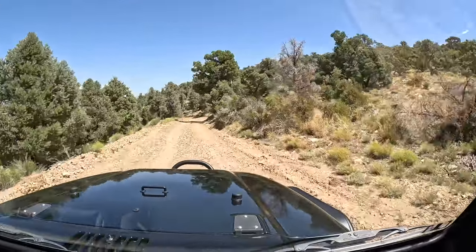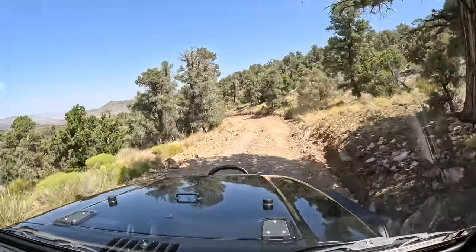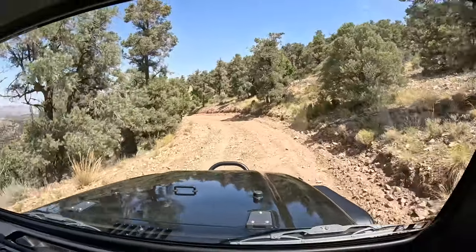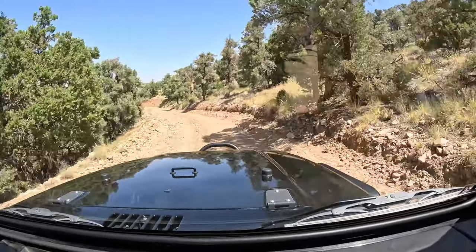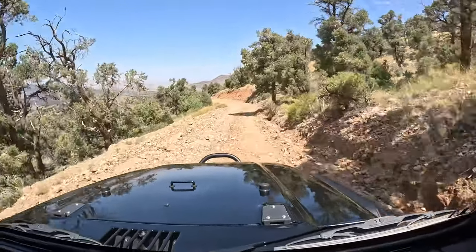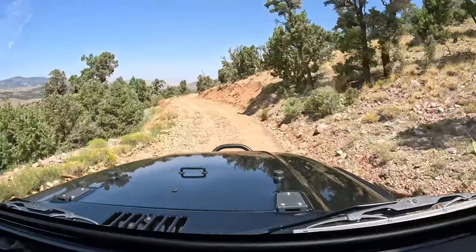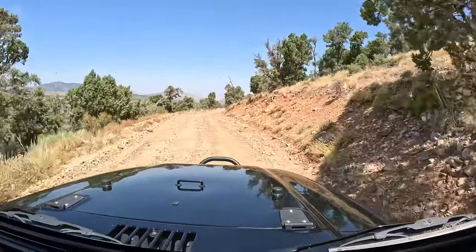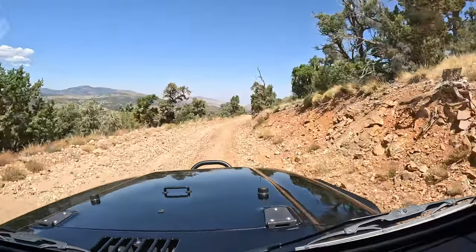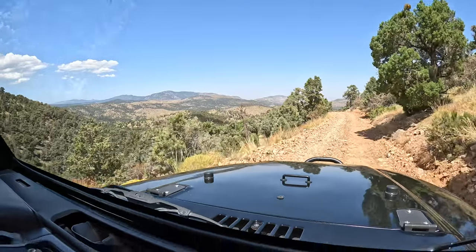I was wondering — on a road with gnarly blind corners, would it be wrong to honk the horn before approaching? Apparently you can do that, but mainly you just go slow. Oh my gosh, look at how beautiful this view is!